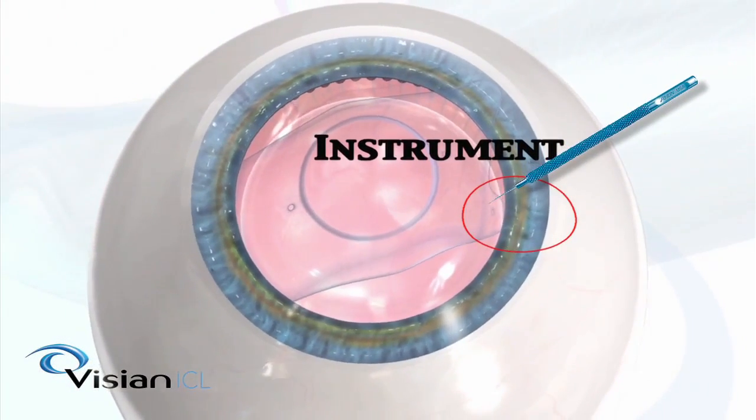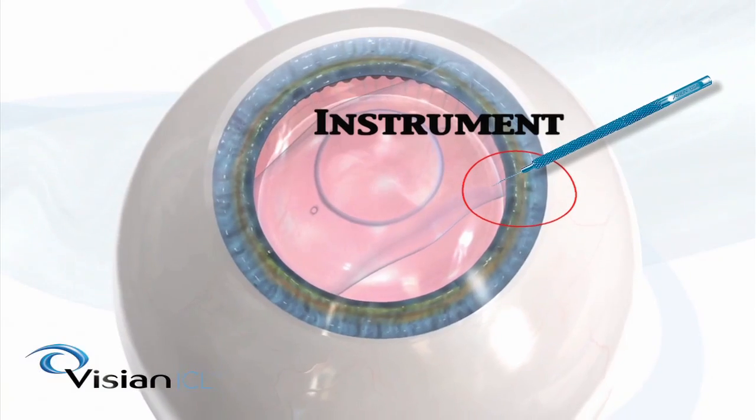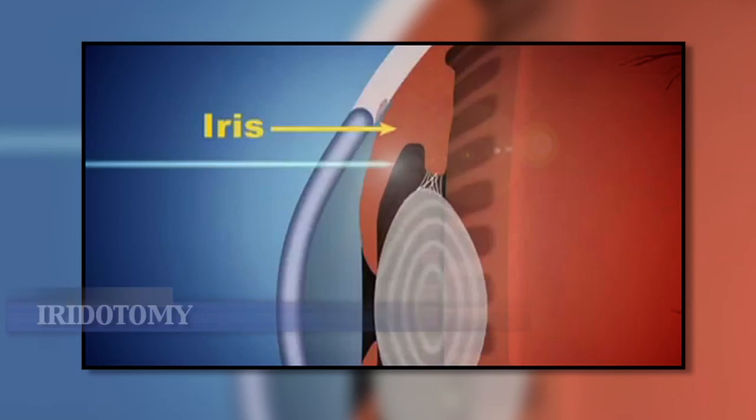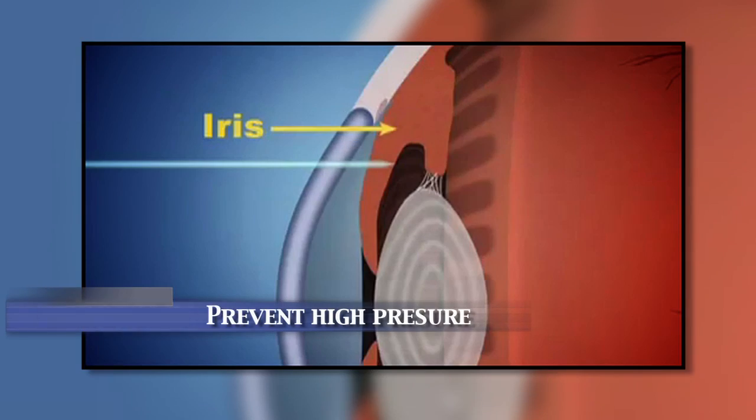A special instrument is then used to place the foot plates of the implantable contact lens under the iris. Next, a small opening in the iris called an iridotomy is created to prevent high pressure in the eye following the surgery.